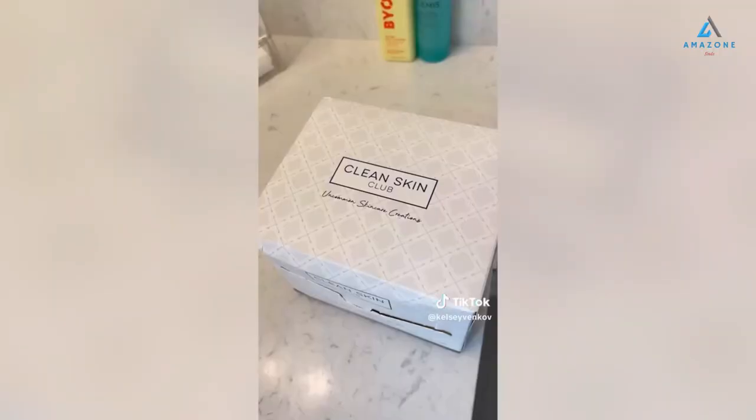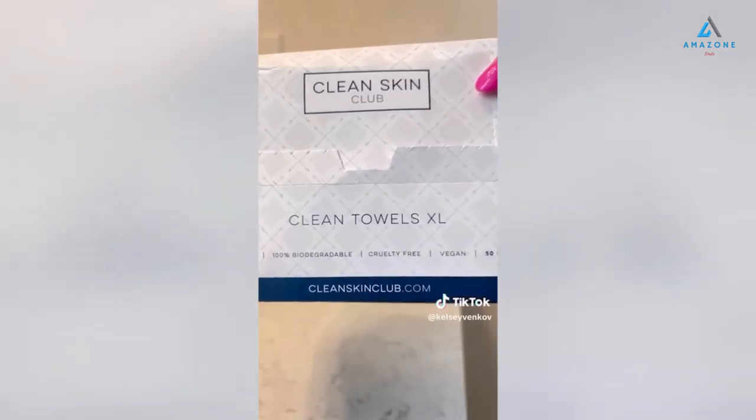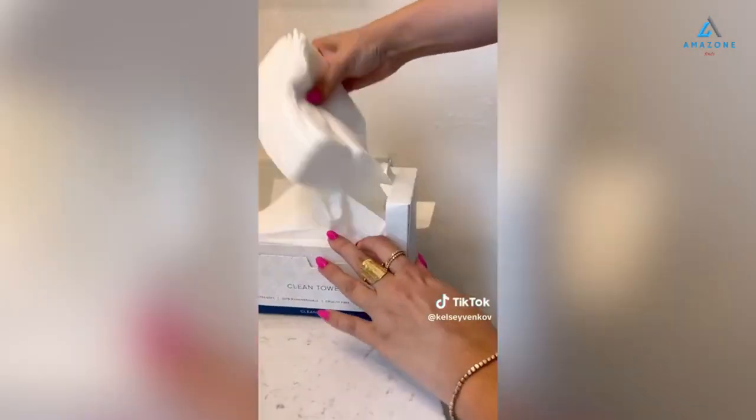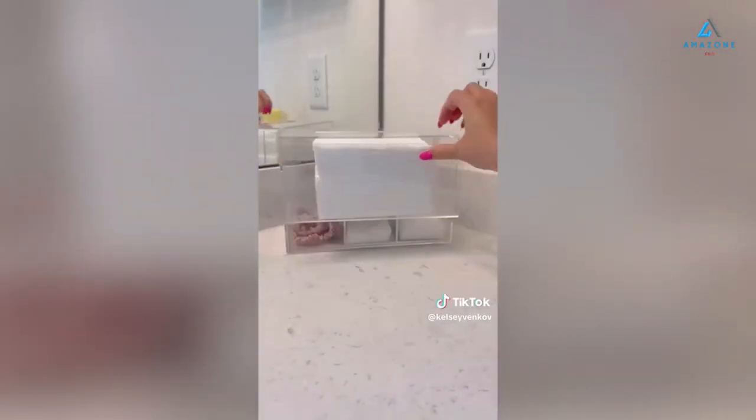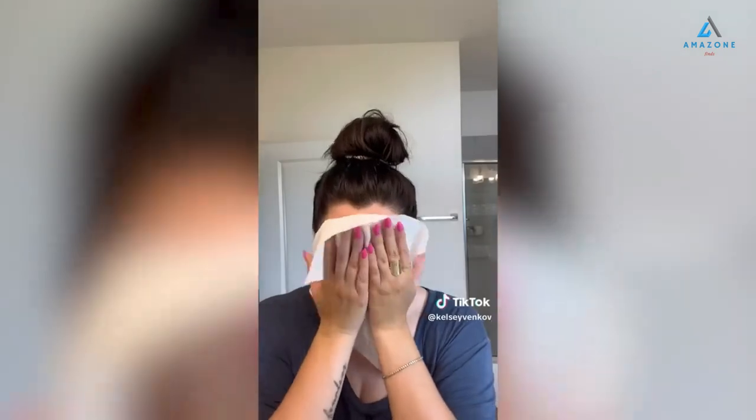These have quickly become a favorite of mine. They are clean towels that are disposable. They're really soft and durable. I personally don't like to use a hand towel to dry my skin after my skincare — they can hold a lot of bacteria, I always forget to wash them, and I don't know where my husband's hands have been. So these have changed the game.